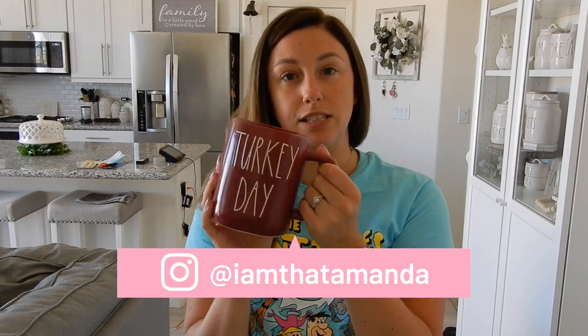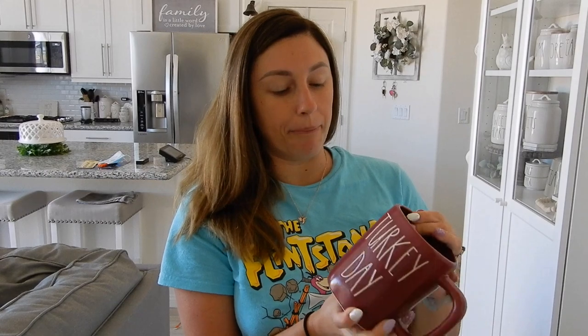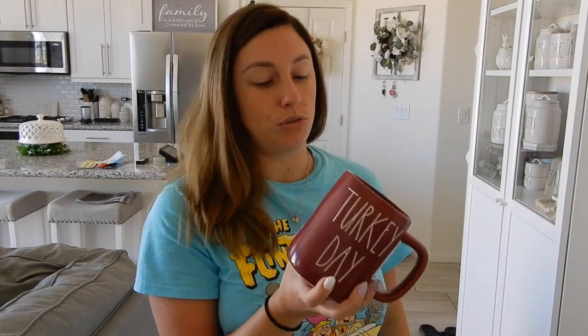If you follow me on Instagram, I already posted this on my stories — it is the maroon Turkey Day mug. I really, really like this mug. The maroon is really, really pretty. I don't plan on getting any of the canisters, but I really do like the mug. It's a really pretty maroon color and I really wanted the Turkey Day one. I don't really care for any of the other ones, to be a hundred percent honest. This is probably going to be the only one I have and I'm completely okay with that.